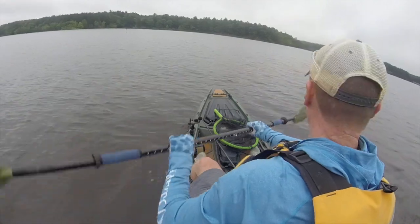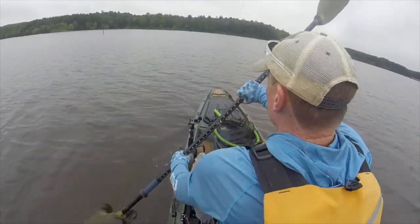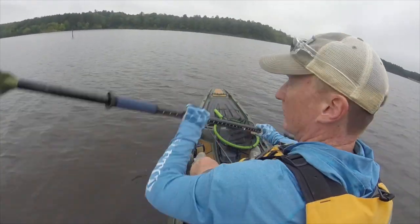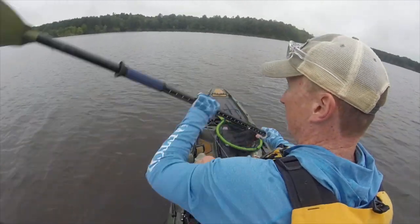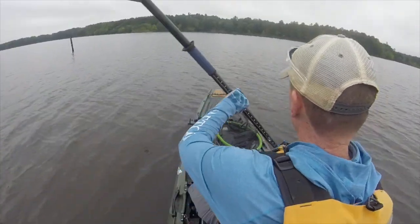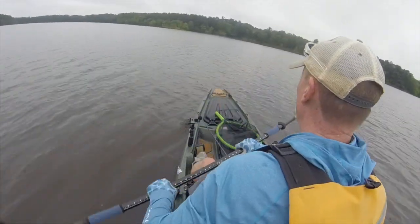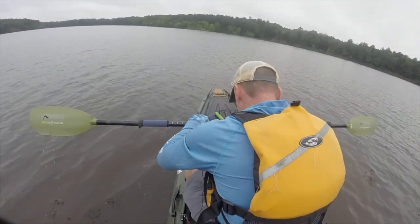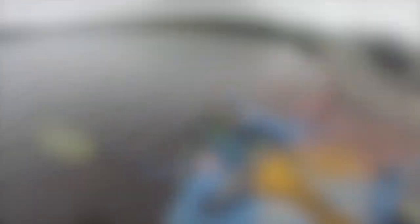We're gonna see if we can catch something on all the baits in this box. Now that I'm here at the lake, the wind's not as bad as I thought — blowing out of the northeast, probably about five miles per hour. I want to fish this frog effectively, so I'm heading to the other side where it'll be a little wind protected. I'll really fish it hard for at least half an hour.